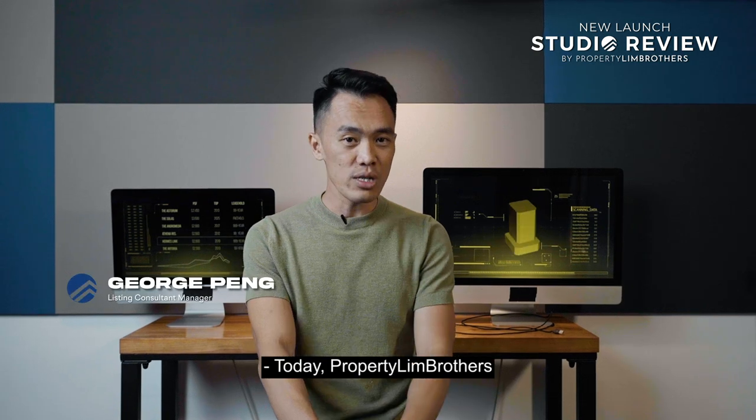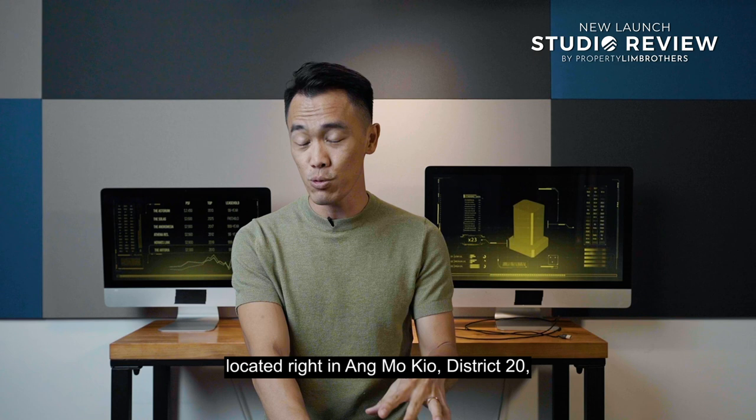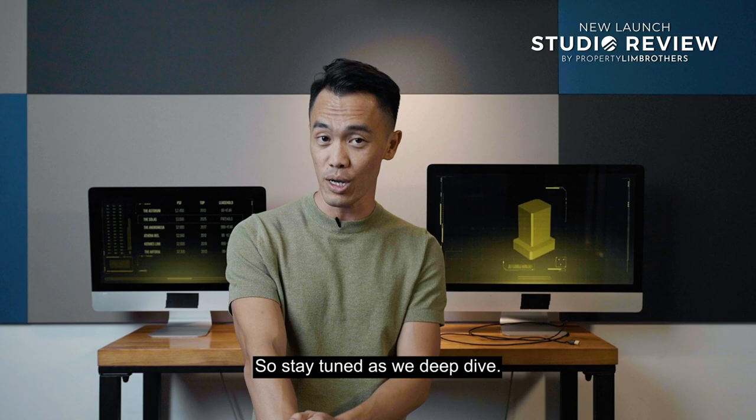Today, Properdin Brothers is going to reveal this hotly anticipated new launch located right in Ammo Q, District 20, called Ammo Residences. So stay tuned as we deep dive. Let's go.